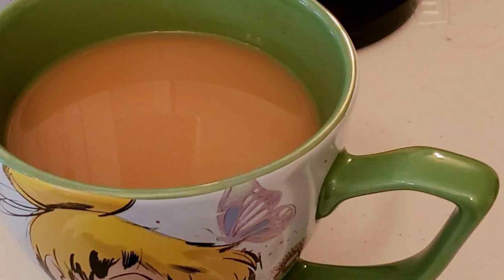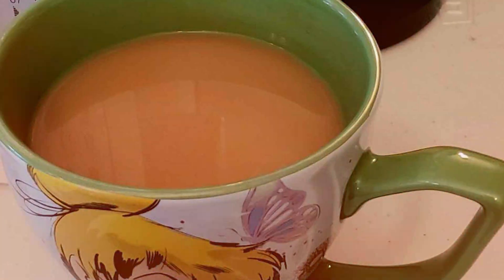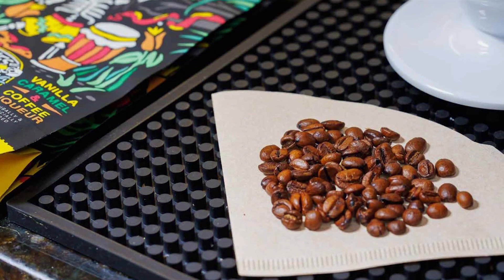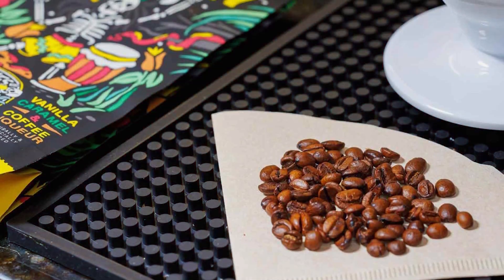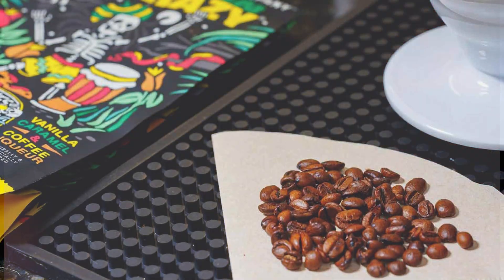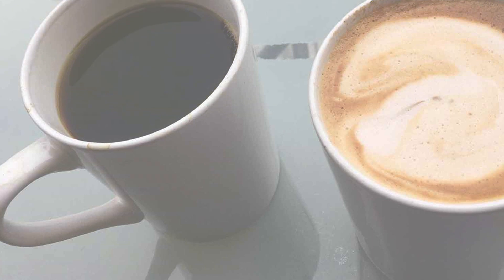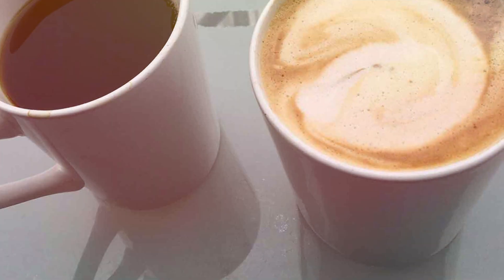Effectiveness meets satisfaction with Bones Coffee Company's commitment to quality. Each batch of beans is expertly roasted to perfection, ensuring a smooth and flavorful cup every time. Whether you brew it as espresso, drip coffee, or French press, the irresistible aroma and taste of French toast-flavored coffee will leave you craving more. Durability is key, and Bones Coffee Company delivers with their sturdy packaging that keeps the beans fresh and aromatic until you're ready to brew.